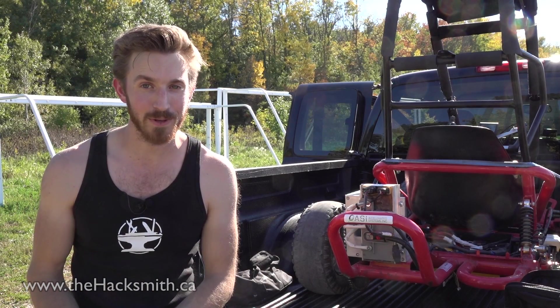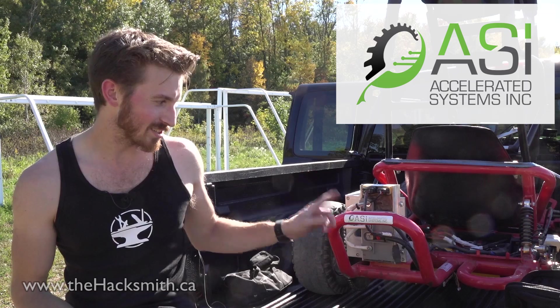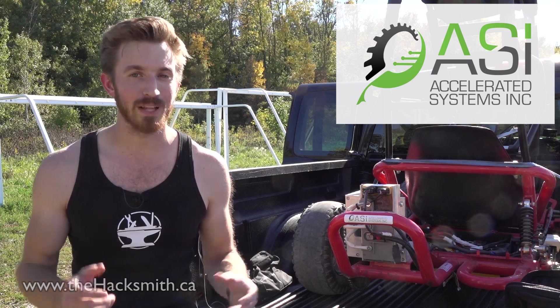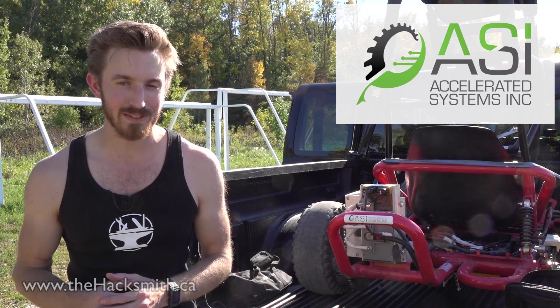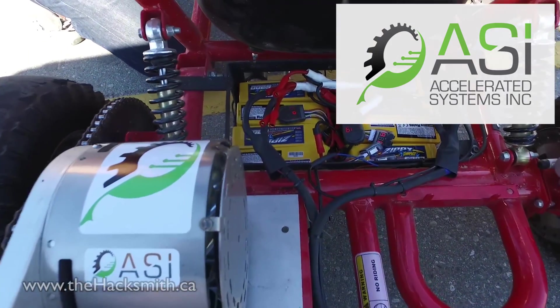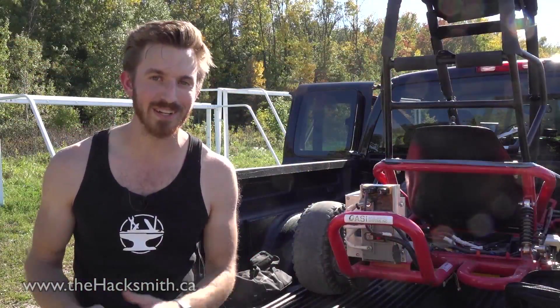Hey guys, I got a bit of a different video for you today. As it turns out, my neighbor actually works for this really cool company called Accelerated Systems Incorporated, and what they do is they build electronic speed controllers and motors for electric vehicle applications. Every once in a while they have to test their motors, so they found this go-kart on Craigslist, threw their motor and speed controller on, and we supplied some lithium polymer batteries from our flight project — and now we're going to take it for a rip.